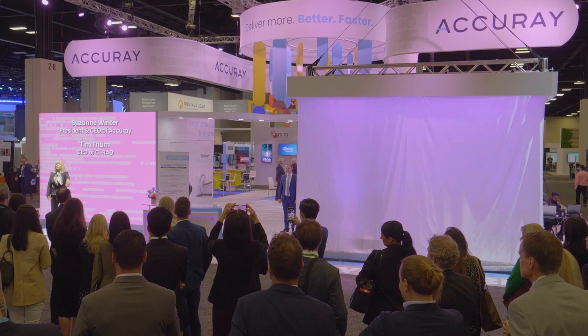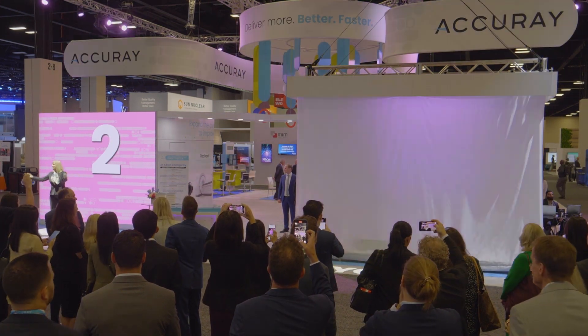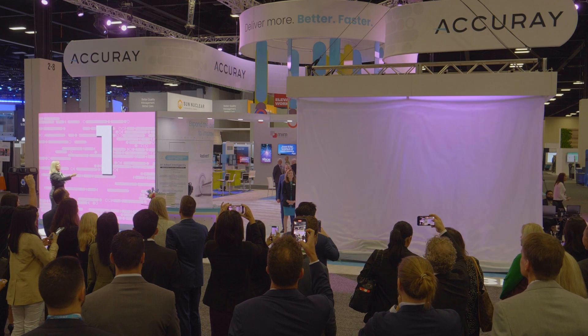Shall we count it down together everyone? Five, four, three, two, one — here we go!